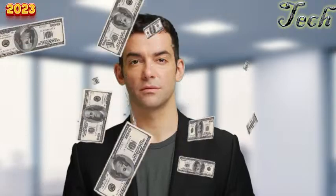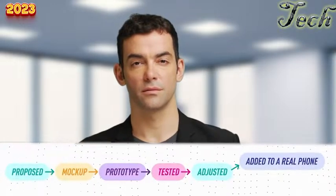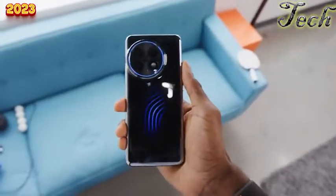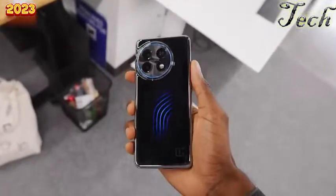Why do companies create concept phones? The answer is simple marketing. Companies spend a lot of money on research and development, coming up with new ideas that get proposed, mocked up, prototyped, tested, and adjusted. Many ideas make it into a phone, but the ones that don't are repackaged as nice concepts for people to admire — giving companies a PR return for R&D dollars that didn't make it into final products. In conclusion, concept phones are just a marketing gimmick.